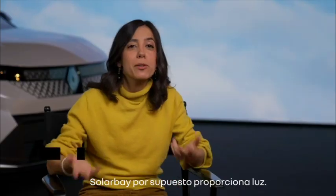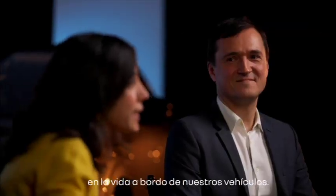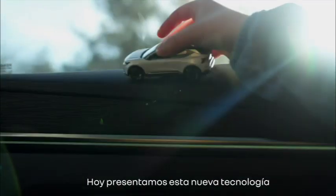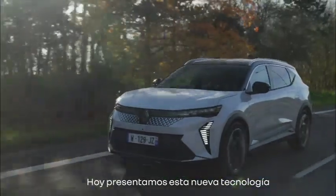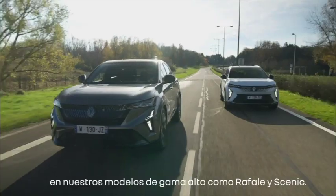Solar Bay, of course, brings some light inside the cars. At Renault, we constantly innovate on our life onboard. Today, we introduce this new technology on our high-end products such as Rafale and Scénic.